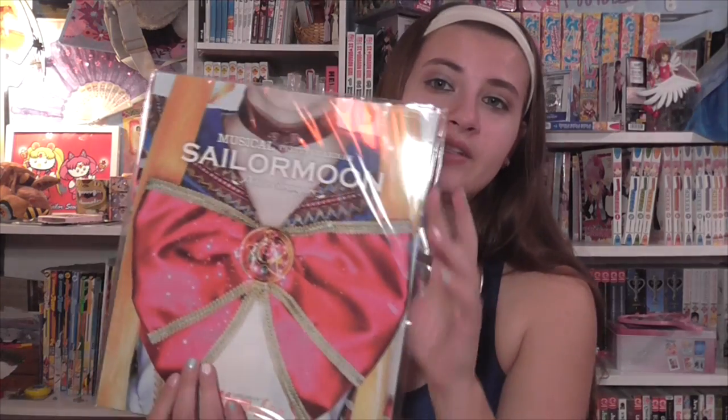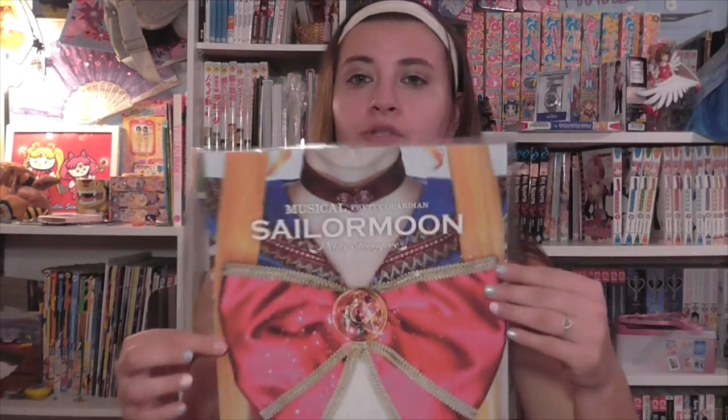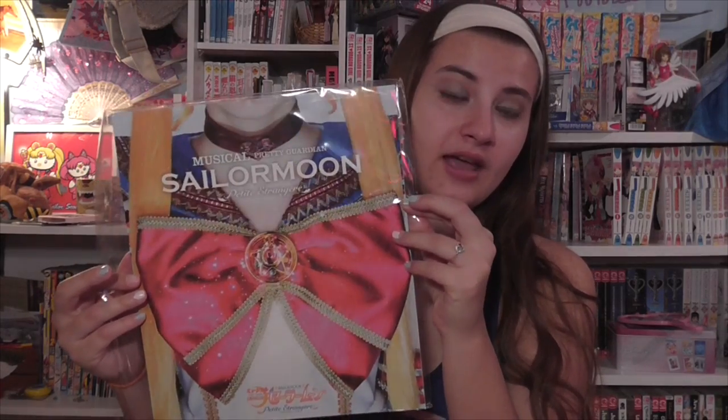The first thing I really wanted to order was the Sailor Moon musical art book — or the program, is that what you call them? You know, whenever you go to a showing you can always buy a program, kind of like if you go to an opera. I really wanted to get this for a while. The prices on eBay are excruciating for this. I got it for about $20 on Tokyo Otaku Mode because they finally got it in, and that's the main reason I wanted to put another order in.